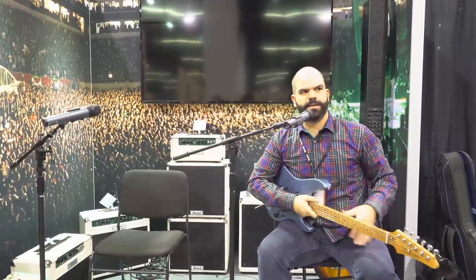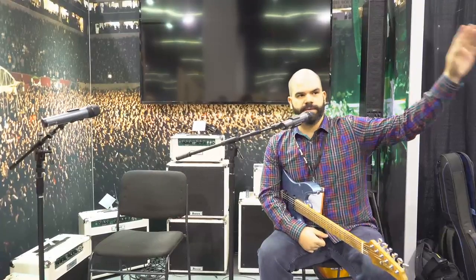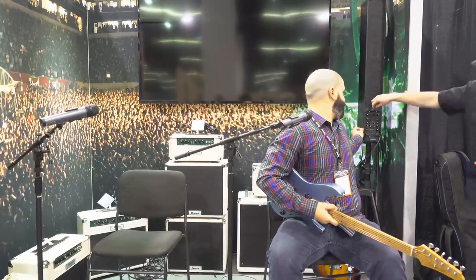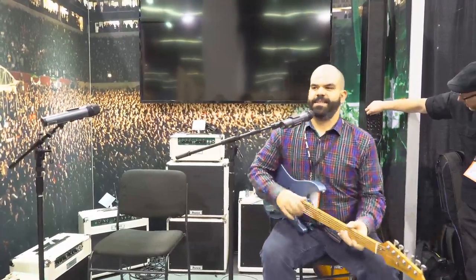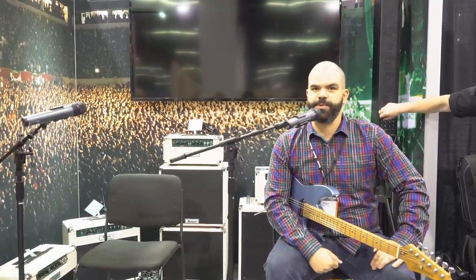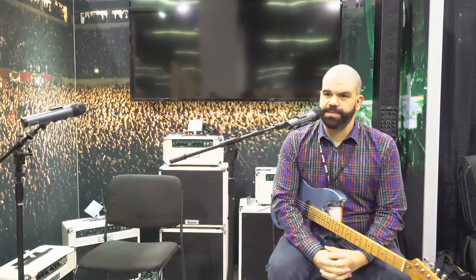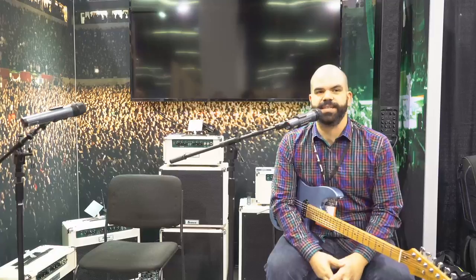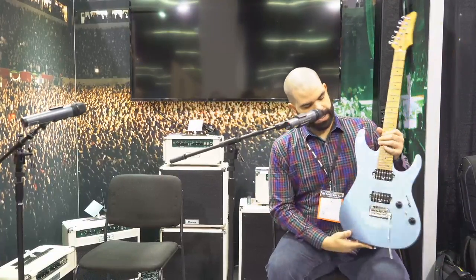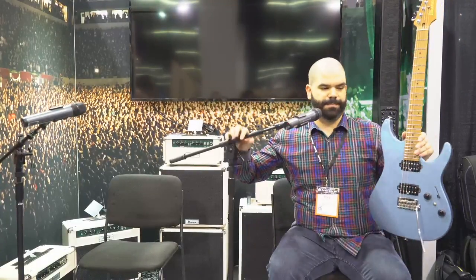Welcome everybody to the 2018 NAMM Show at the Ibanez booth. Thanks for getting up extra early — we have an extra special surprise for everybody this year. I'm sure people in attendance yesterday saw it, but this year we're releasing our brand new Ibanez model, the AZ, and here it is in all of its 24-fret glory.